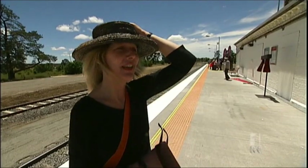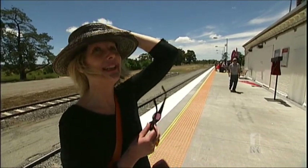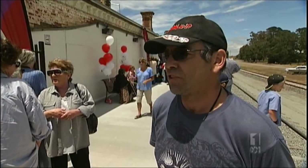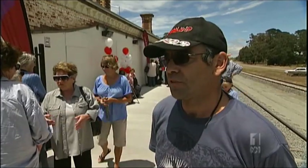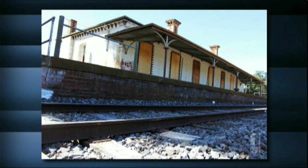"I understand that the original veranda that no longer is here is actually no longer in existence." "That's disgusting. They should have just kept it. And if they kept that, that would have been fantastic for the station." The station was built in 1875, and this is what the historic veranda looked like.